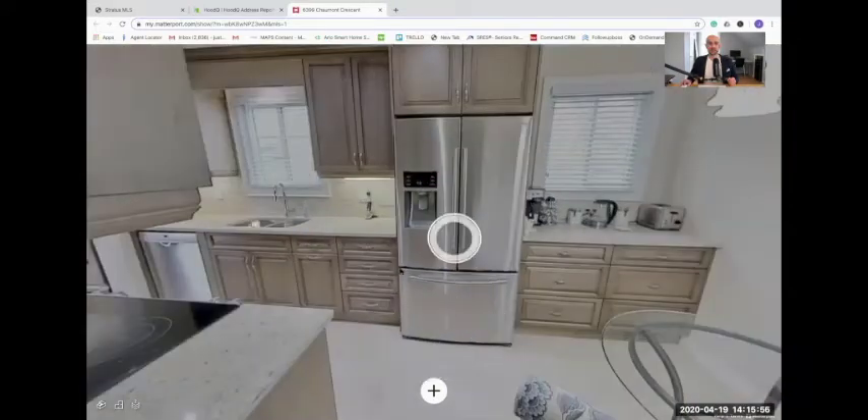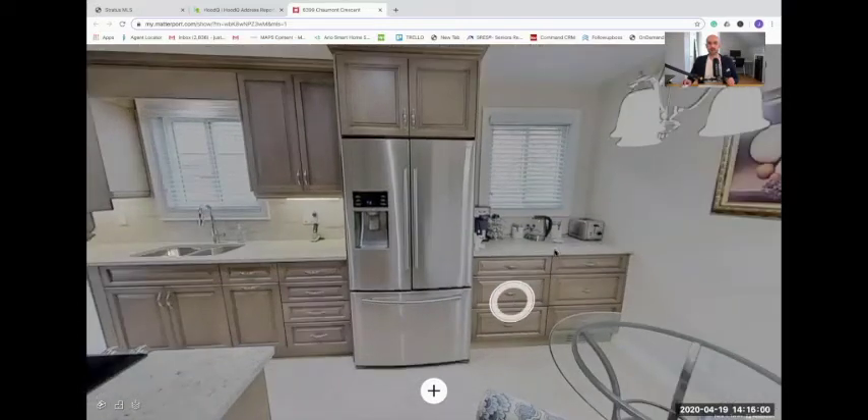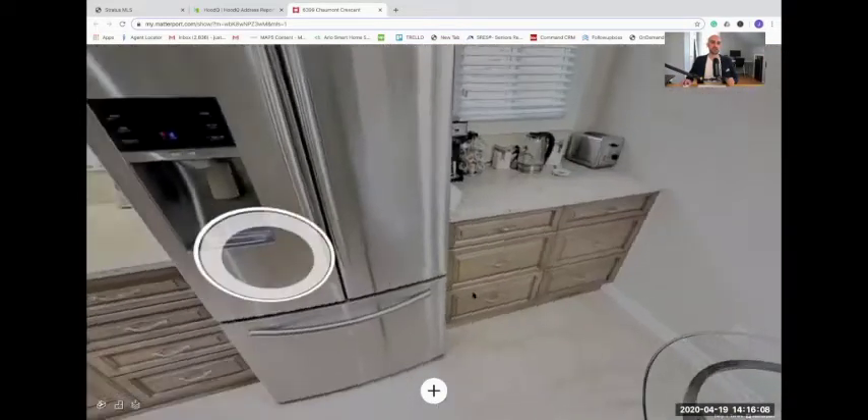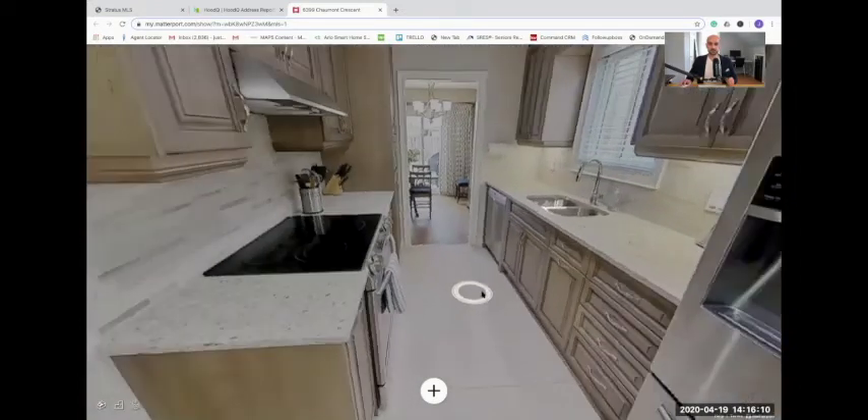Gorgeous stainless steel appliances, stone countertops. There's a nice little coffee area here and some extra storage, as well as space for a table so you can sit and read the paper or eat your breakfast within the kitchen.